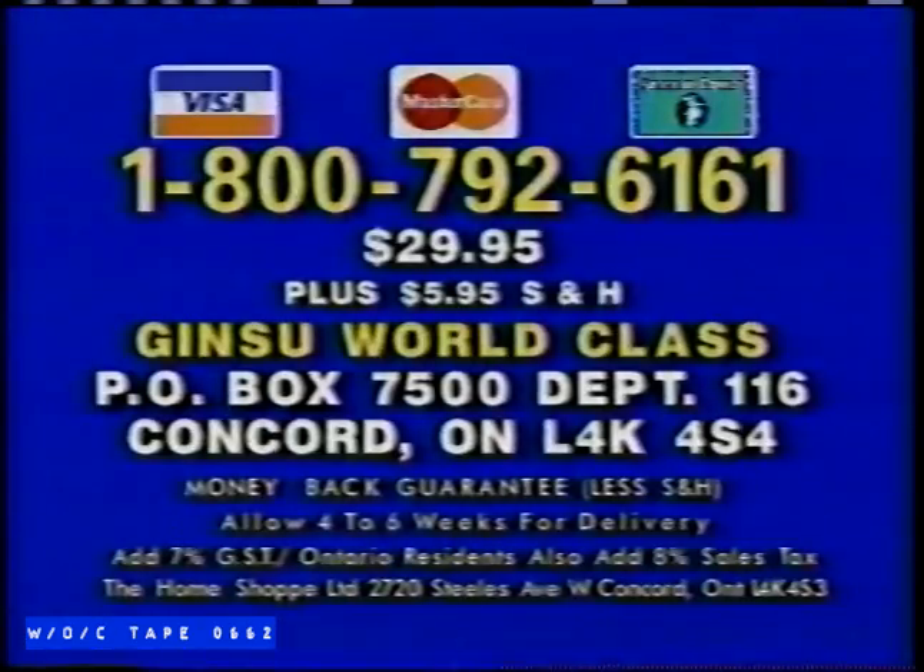Order yours now. For rush delivery, have your credit card ready and call 1-800-792-6161. Or send $29.95 plus $5.95 shipping to Ginsu World Class, P.O. Box 7500, Department 116, Concord, Ontario. Order now — that number is 1-800-792-6161.